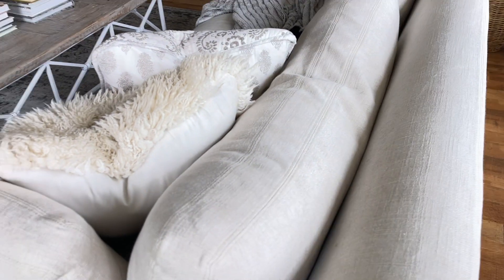We have some tall people in our family, and they have sat on them. The sofas are so deep and long that even they are very, very comfortable in them.